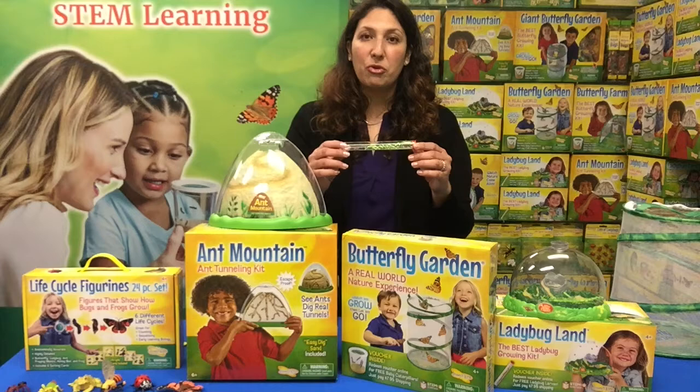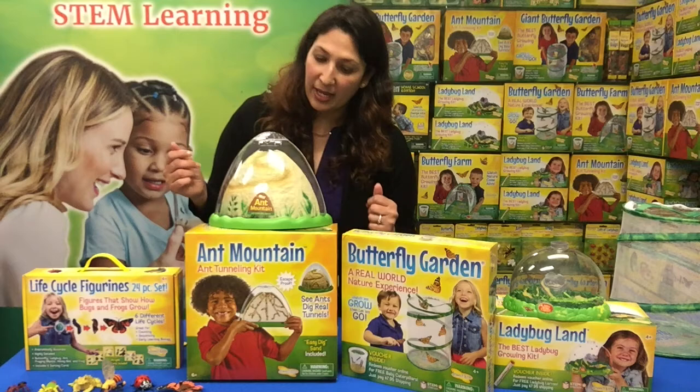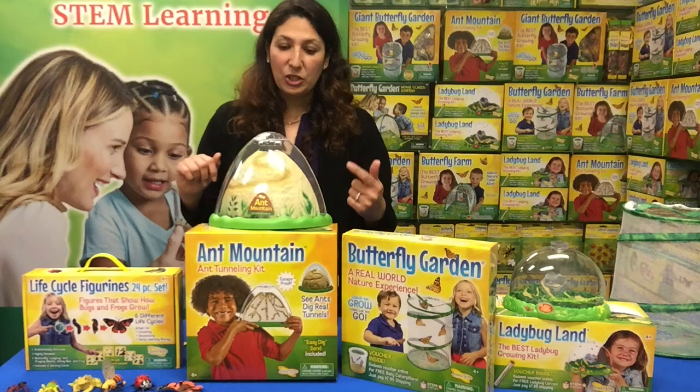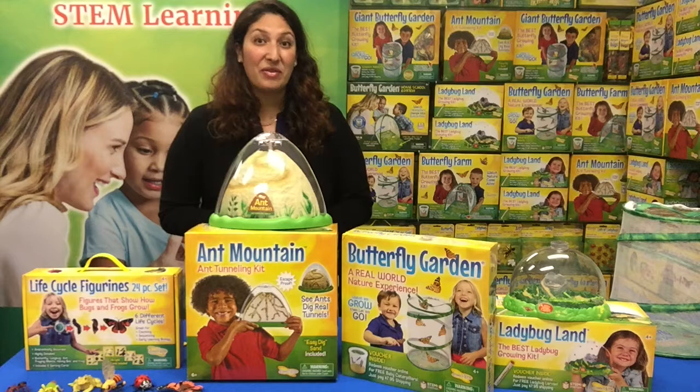The ladybug larva will grow, molt several times, and emerge as pink spotted ladybugs. Another fun and great learning project is Ant Mountain. It enables children to watch their ants as they dig real underground sand tunnels and build chambers. The design features a 3D double-sided viewing habitat, includes easy-dig sand, a safe escape-proof lid, and a voucher to mail away for your tube of live ants.